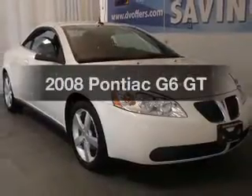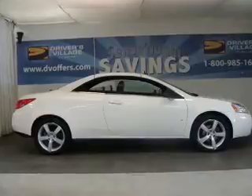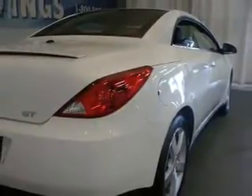Introducing the 2008 Pontiac G6. If you're looking for an automobile with great attributes, look no further. In the city or on the highway, you'll spend less time at the pump with this fuel-efficient vehicle, with a solid six-cylinder engine that responds smoothly to its automatic transmission.